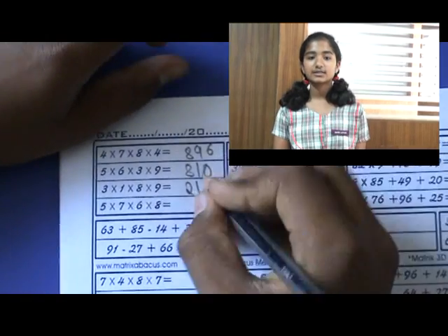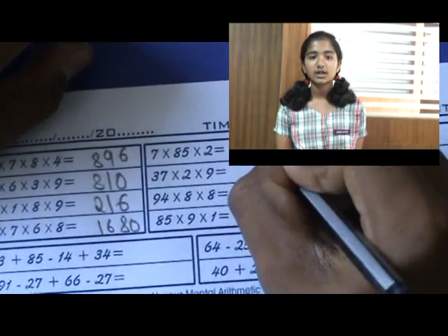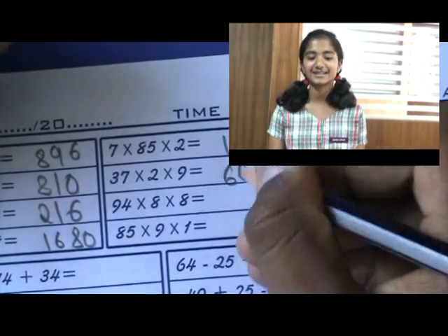They conduct memory classes also. They teach us the periodic table and calendar also. It helps us a lot, and I would suggest everybody to join this class to get better marks in their subjects.